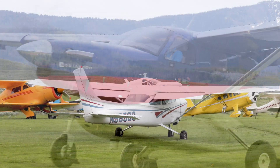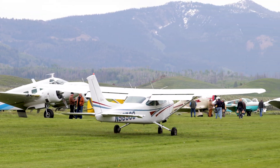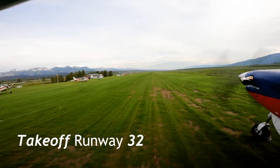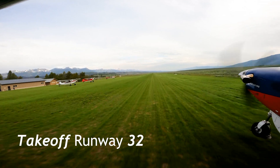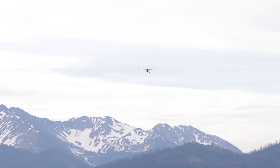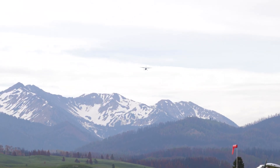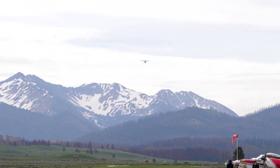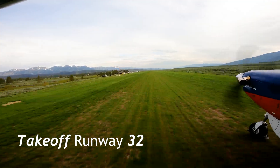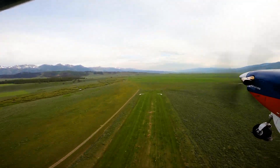Pilots should declare their intentions prior to taxi on 122.9. Landing traffic always has the right of way. Runway 32 is the preferred runway as it heads toward descending terrain. Departing from runway 14 is strongly discouraged as the takeoff direction heads towards rising terrain. This, coupled with high density altitude conditions, has contributed to accidents at Smiley Creek. Using the whole runway is recommended to deal with the high density altitude. Once your aircraft is airborne, expect decreased climb performance.